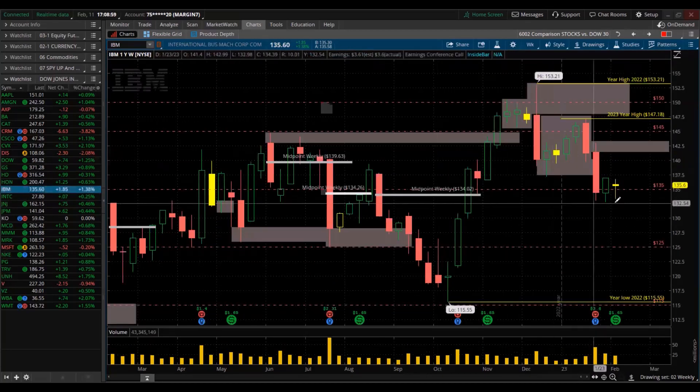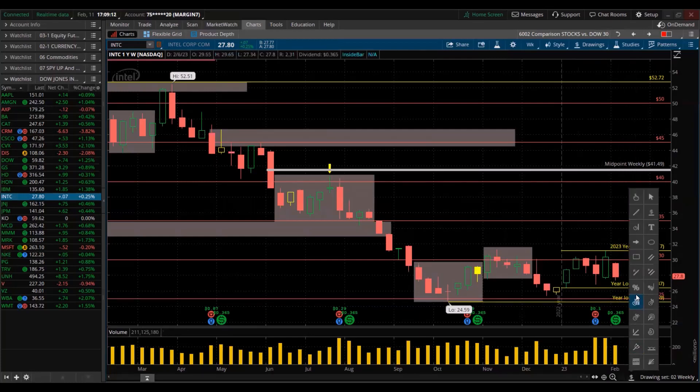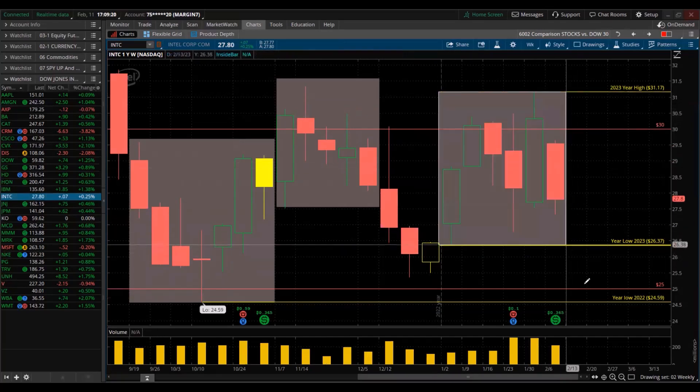IBM — inside candle for the week. Intel — red for the week. Tight consolidation here. Exhaustion.